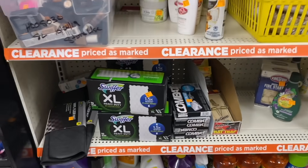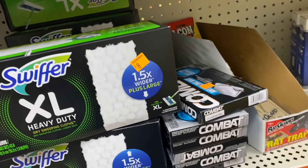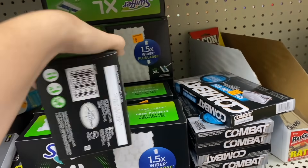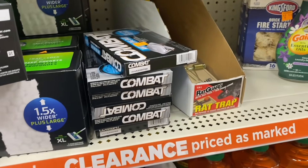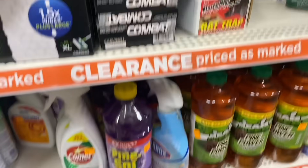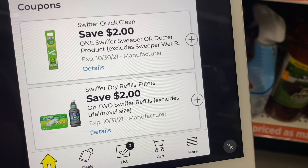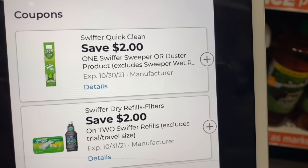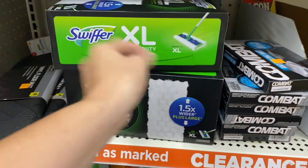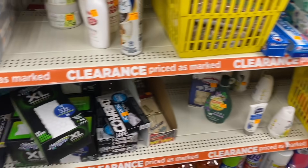Here in this store they have the Swiffer XL Heavy Duty, which is $8.00. On the clearance event it would come out to $4.00. Let's scan it with the Dollar General app — and look, we have two coupons that apply: one coupon for $2 off and another coupon for $2 off when you buy two. Take a screenshot of all the coupons I'm sharing so you can get ready for the clearance event.